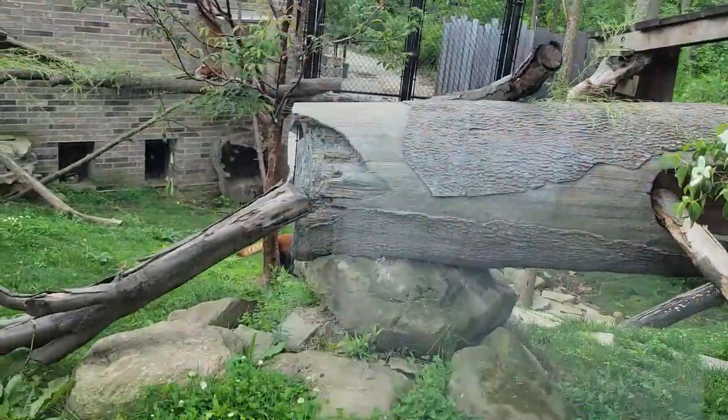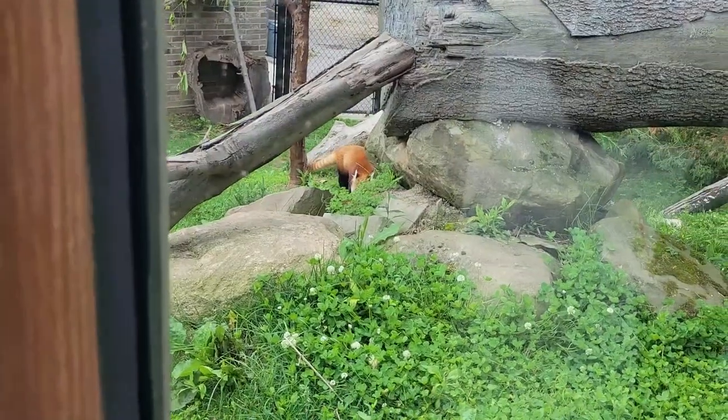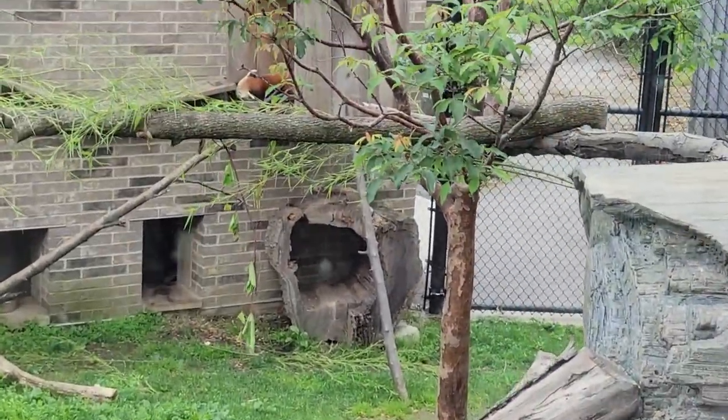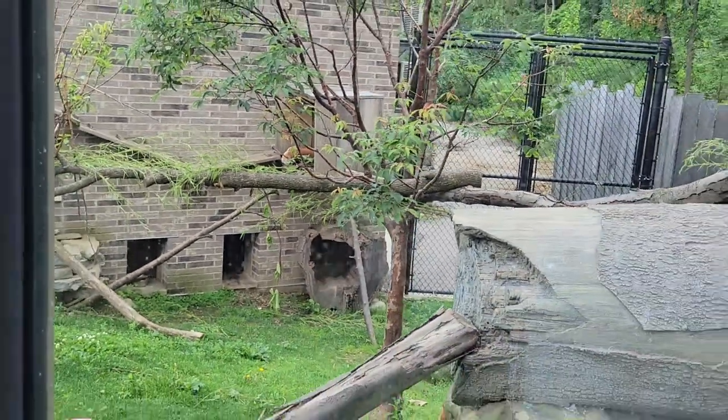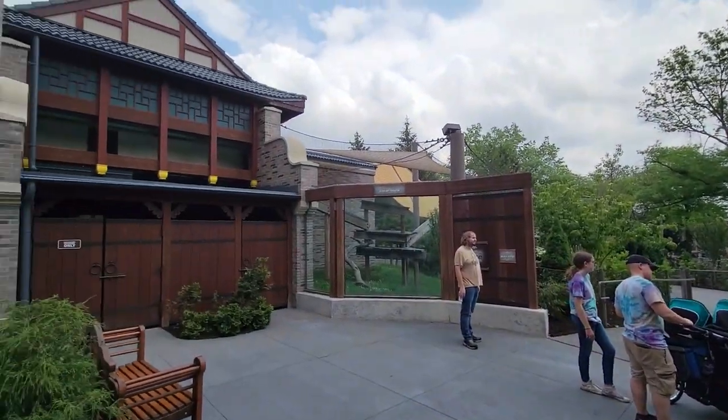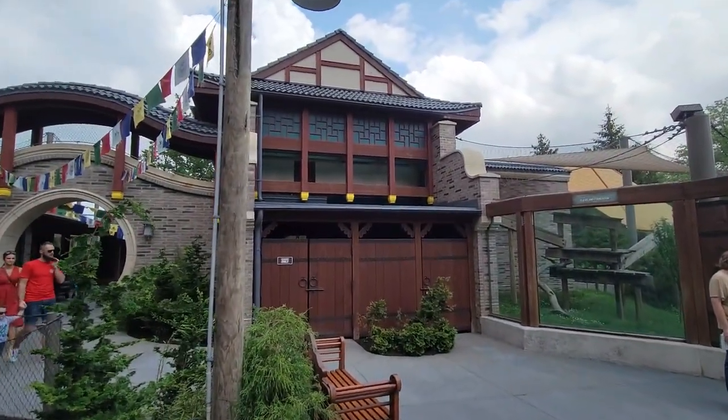Some red panda territory — and oh look, there it is! There it is — one there and even one back there. This is a really cool wrapped-around area here, because the snow leopards can go up there too, or that's maybe for the amur leopard.